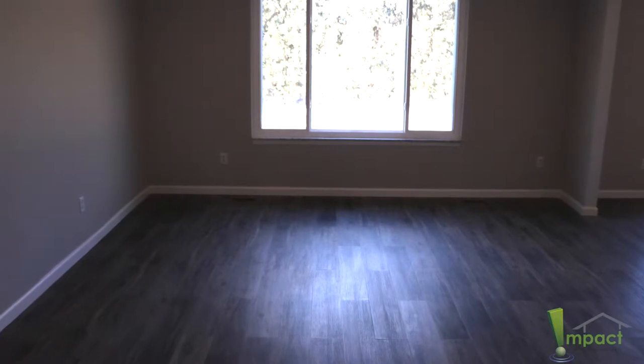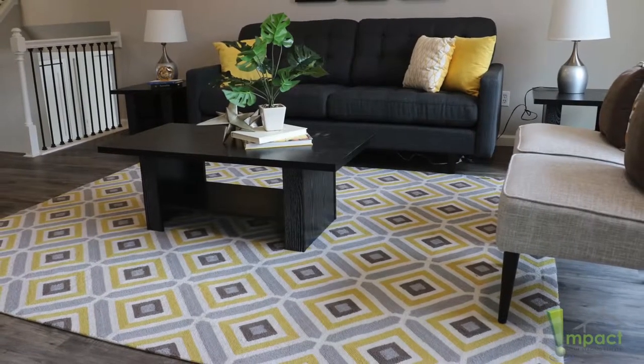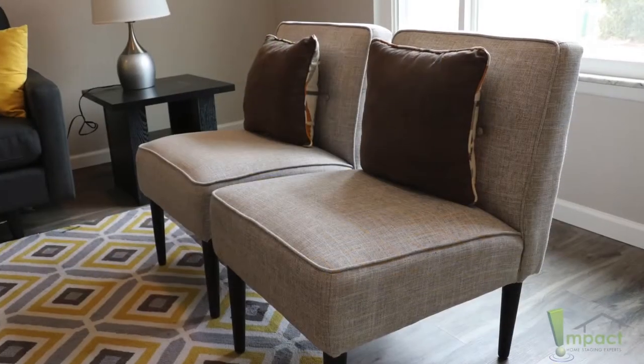In an open concept room, which is very common today, it happens to be a large open space. A lot of potential buyers have no idea how to put furniture into these rooms because they're just open and huge.